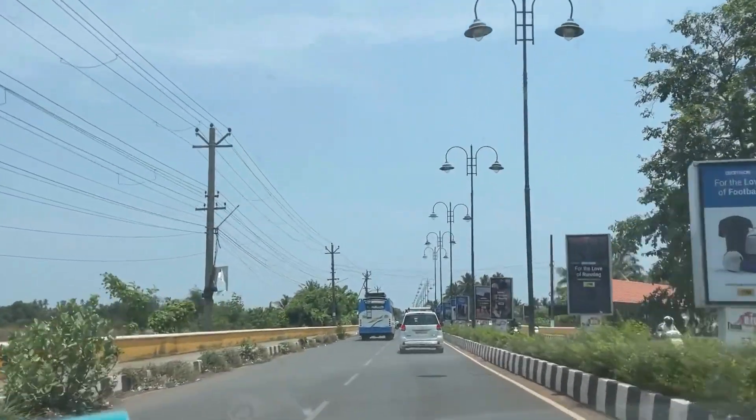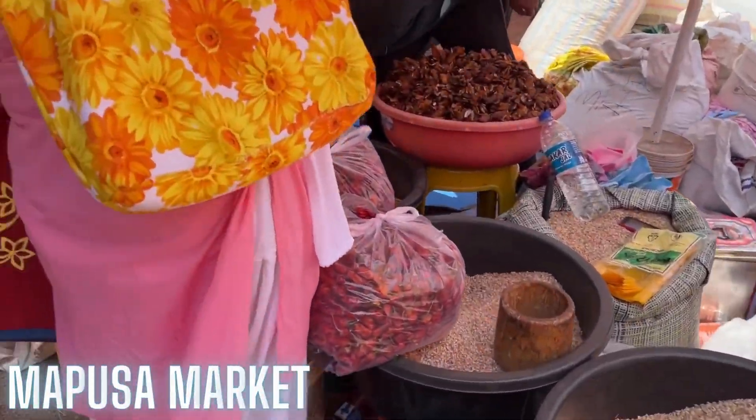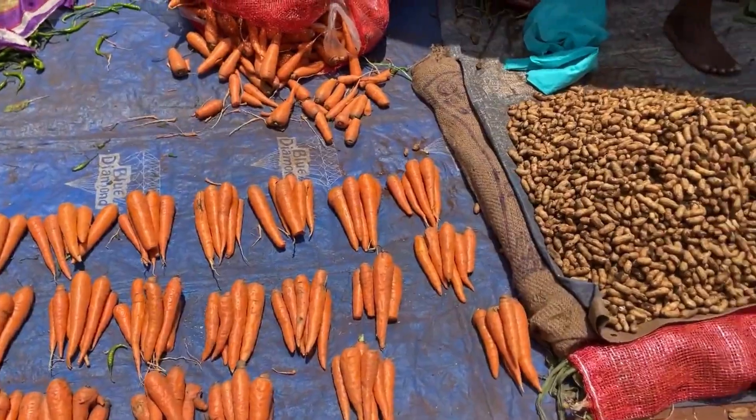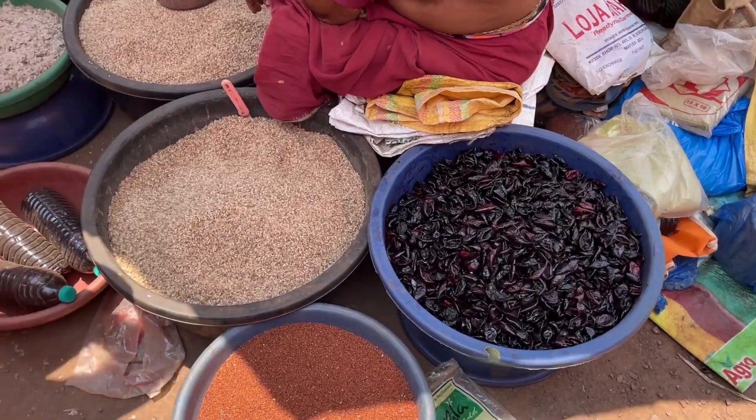Next day early morning, we headed to Mabsa Municipal Market. It is a famous traditional market and also a major tourist attraction. We ended this trip by purchasing some fresh spices, pickles, of course Goan sweets and some souvenirs to take back home.